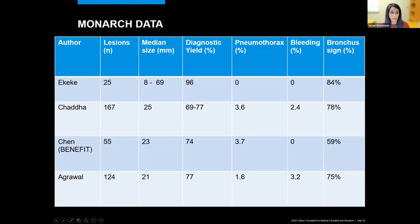In the last couple of minutes, I want to go through the data published on both sides—excluding abstracts, cadaveric, or animal studies. These are the major publications from Monarch. As you can see, they range anywhere from 25 to 170 lesions with a variance of median size. Diagnostic yield in one study was 96%, but overall the yield seems to hover around 75 to 80%, with very low pneumothorax rates, and notably a high bronchocine or airway sign was present.